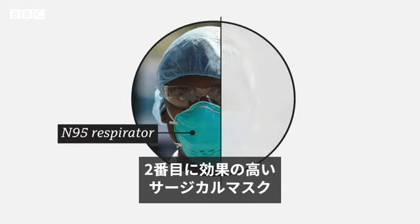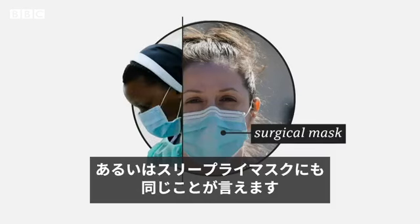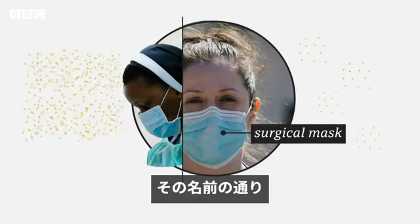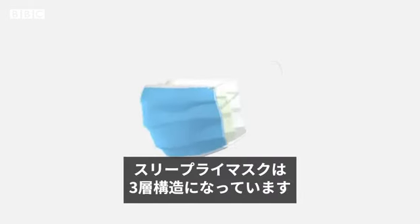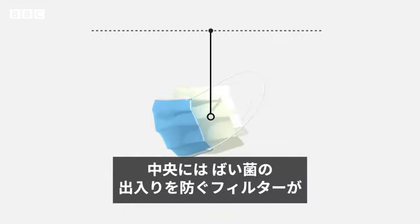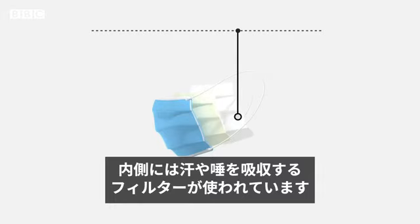The same is true for the second most effective mask, the surgical or three-ply mask. These filter as much as 80% of airborne droplets and particles. As the name suggests, three-ply masks are made from three layers: an outer layer intended to repel water, blood and body fluids; a middle layer designed to stop germs from entering or exiting the mask; and an inner layer intended to absorb water, sweat and spit.